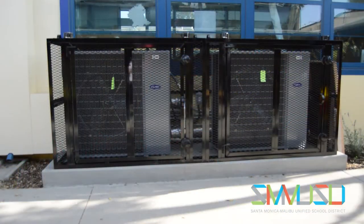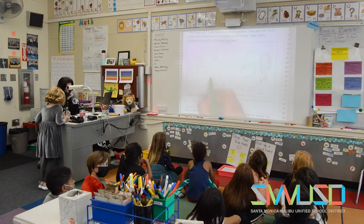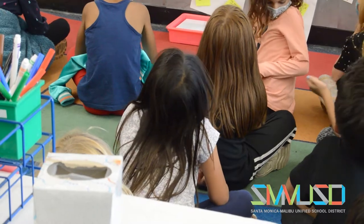Not only do these systems work to keep students and staff cool or warm, it also ensures that the air quality is safe. We do have upgraded HVAC systems that are able to circulate the air, filter the air, clean the air.